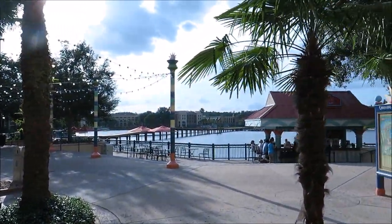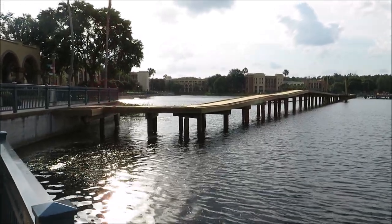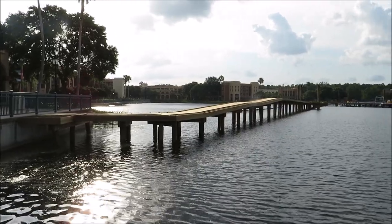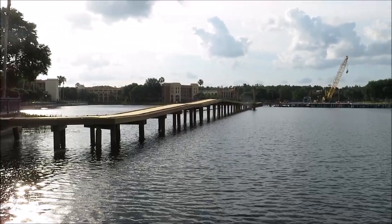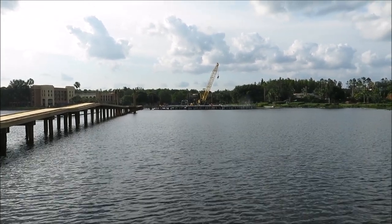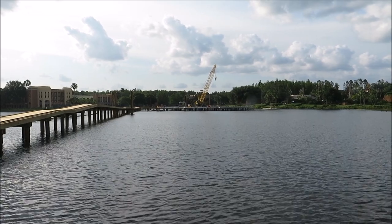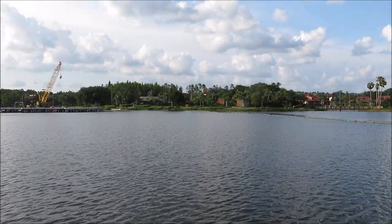We're going to head outside to see this beautiful sun. We definitely have some sun this weekend. Last time we were here this ramp was not here. This is eventually going to be like a boardwalk or walkway to get to the restaurant in the middle of the lake. You can see the yellow crane on it. Maybe we'll get a better view from the other side — I'm excited for that because it's going to be pretty.